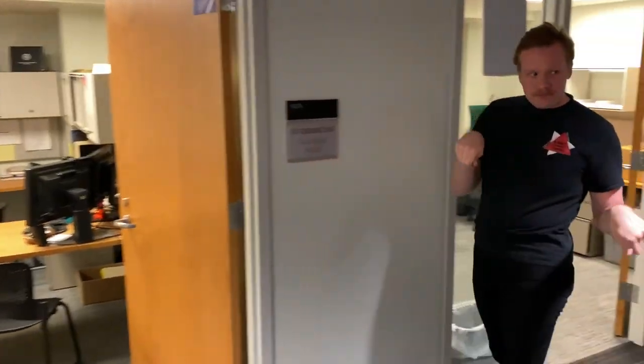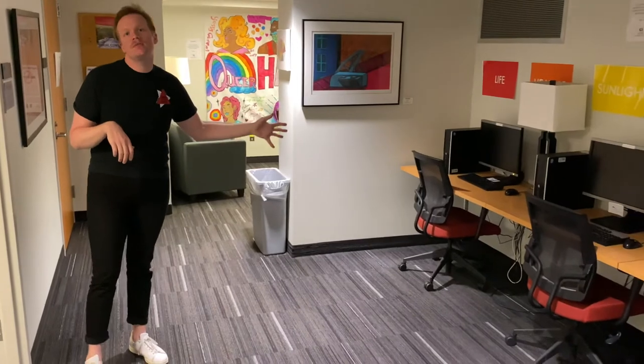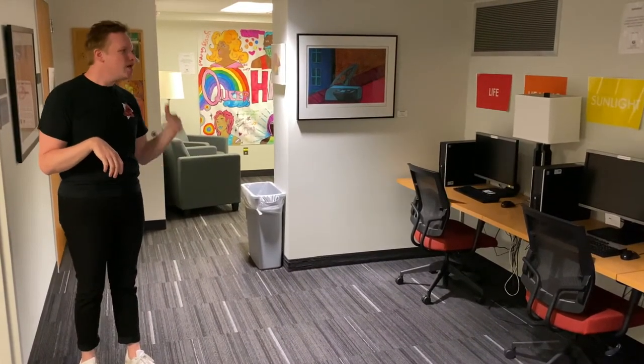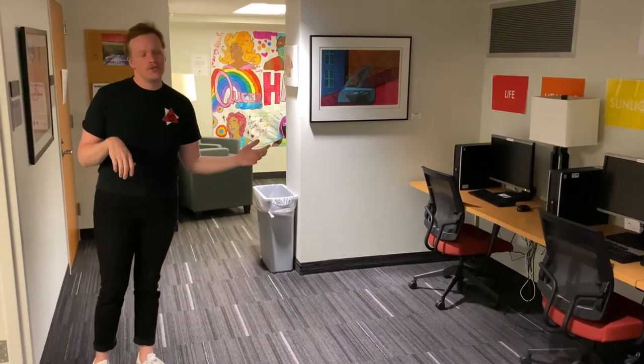Back over here we have our computer lab. Typically this is used by students to do class work, access things on the web, as well as anything for courses.